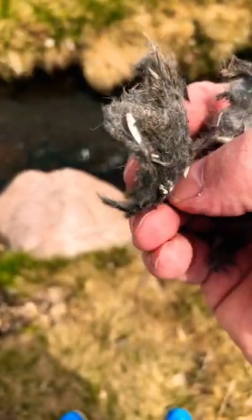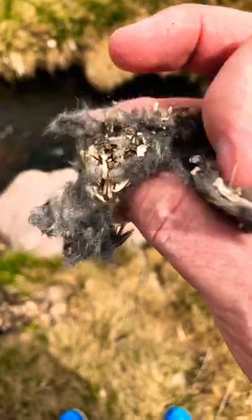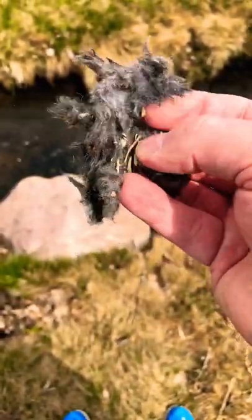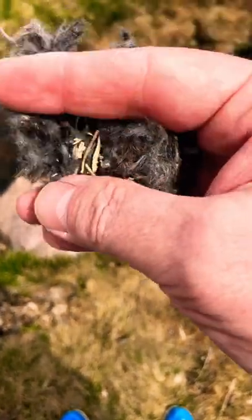That is owl poop. So if you ever see this laying around, that's what it is. There's your poop joke for the day. Look at those little bones.